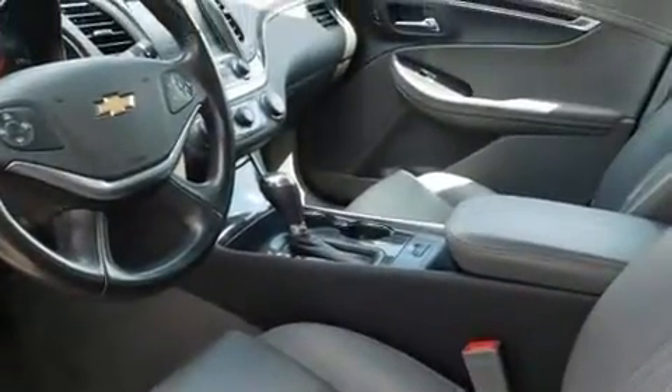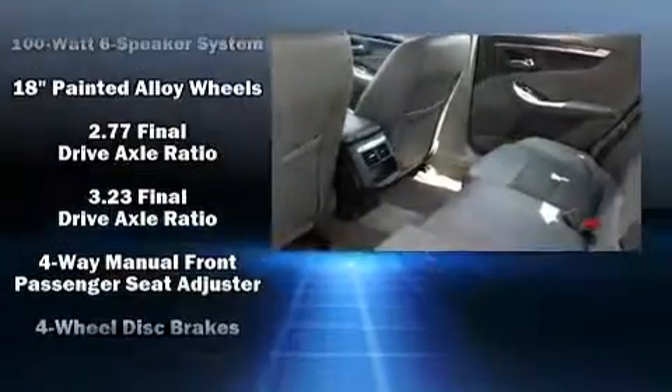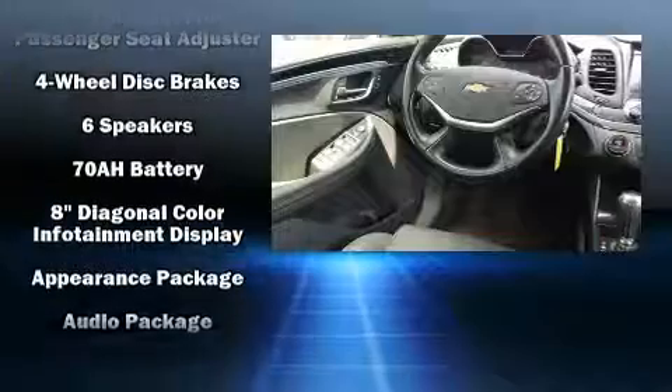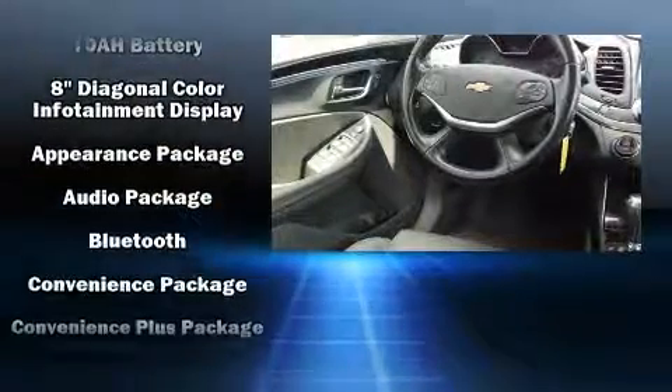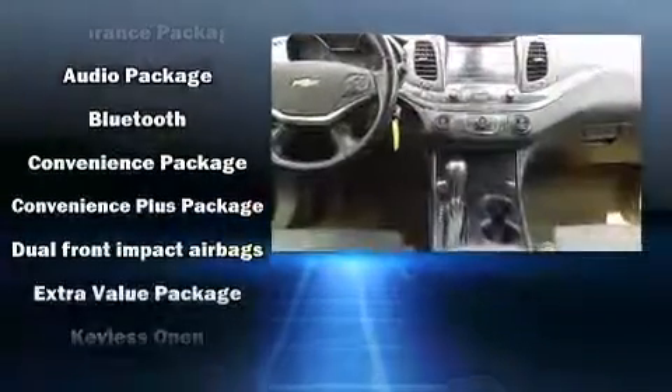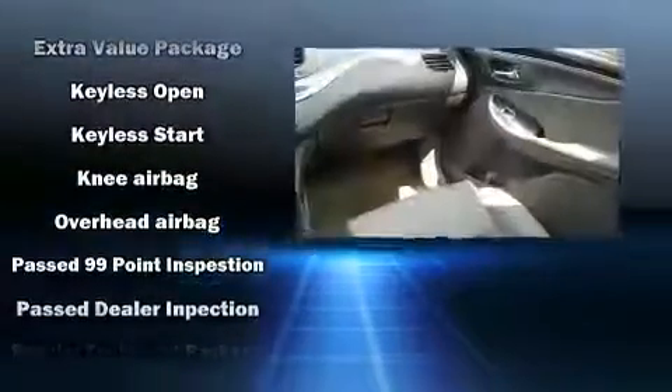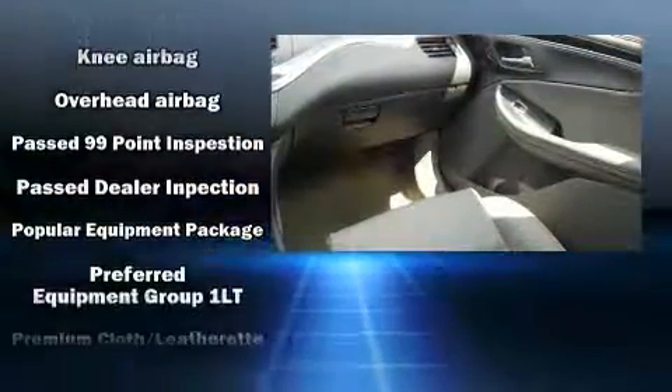Chevrolet ensures the safety and security of its passengers with equipment such as head curtain airbags, front and rear side-impact airbags, traction control, OnStar, and four-wheel disc brakes with ABS.